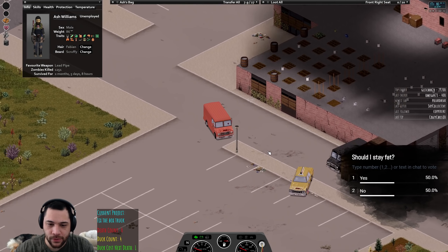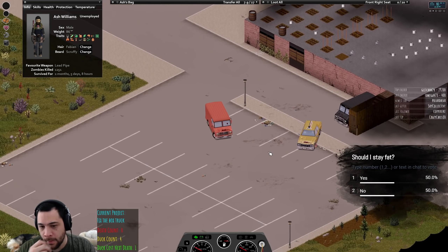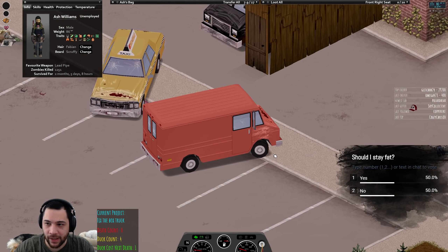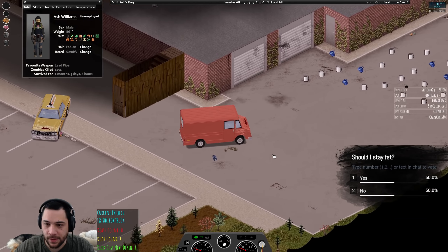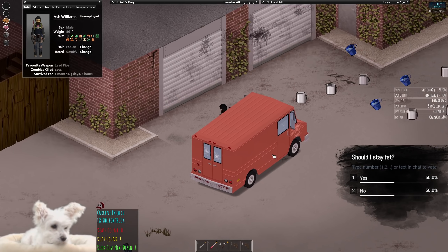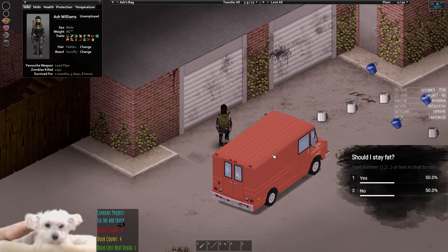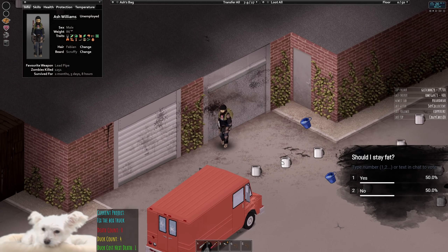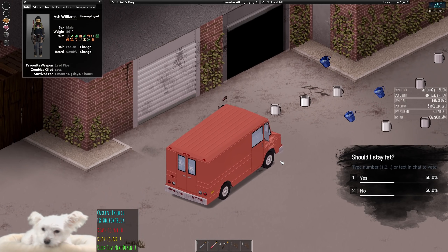I am also known to crash into everything. Normally I take the trait Sunday Driver, so I'm not used to driving at normal human speeds. As a result I've driven into trees at like 90 miles an hour — it's pretty funny. I am tactfully reckless.